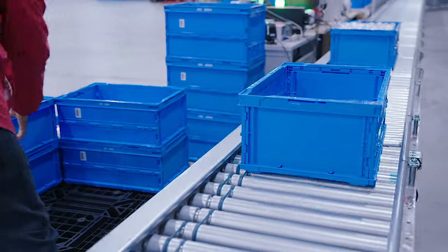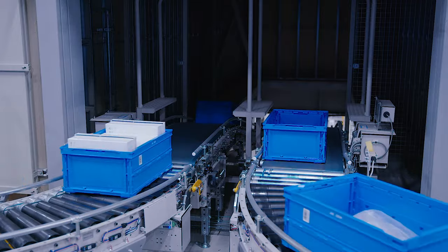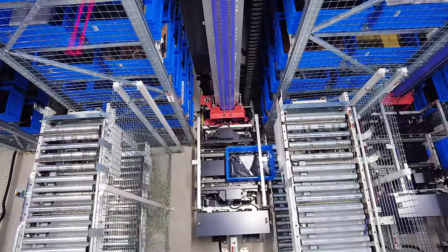Products to be stored in containers are deposited onto a conveyor and automatically transported to the Mini Load System.